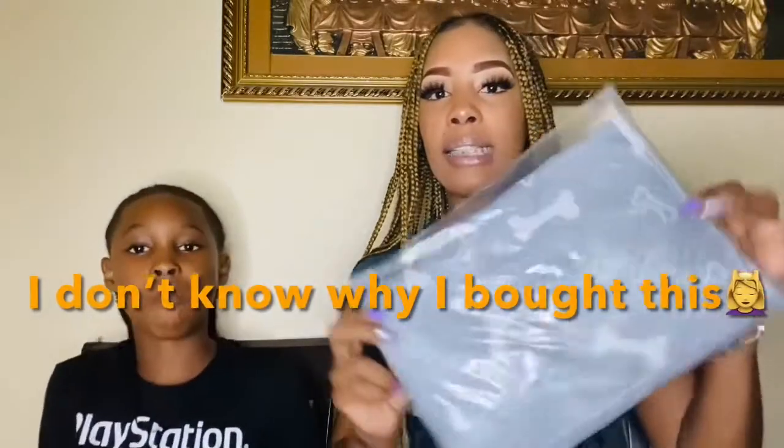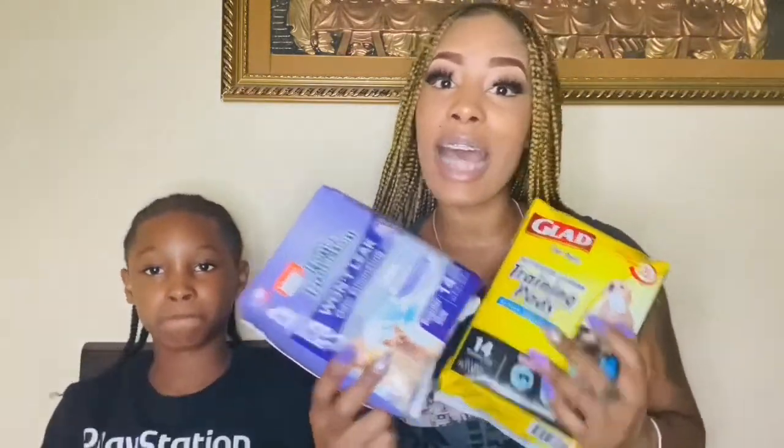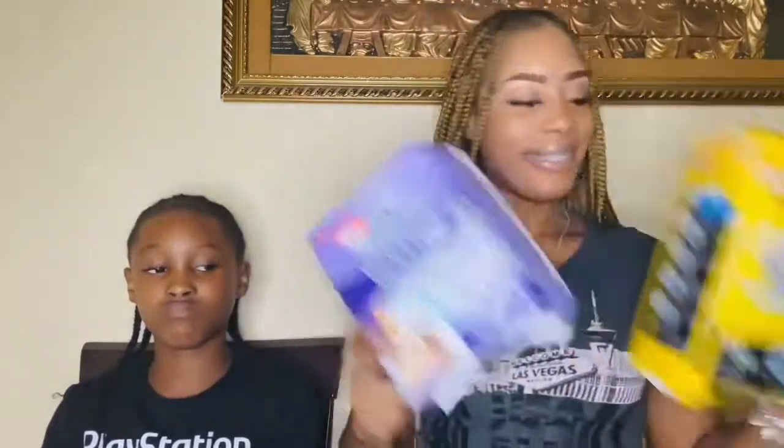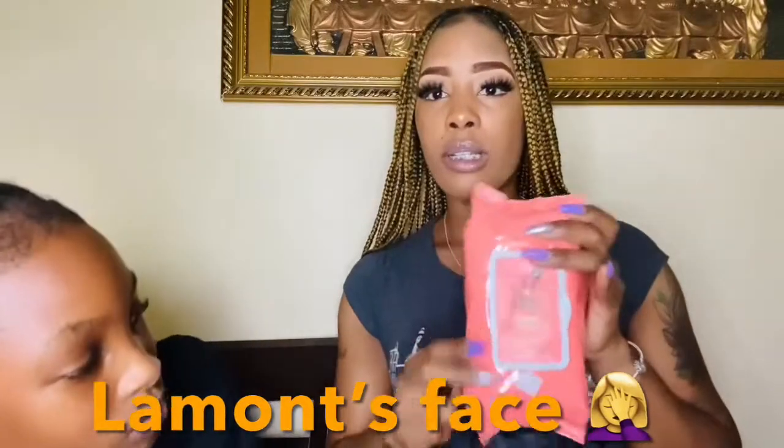I got him some washable pee pads — it's two in a pack and I got two packs. I also got two packs of disposable pee pads because we're going to have some accidents and we are prepared. And then I got him some wipes so we can keep him clean — keep his little paws clean, wipe him down when he goes outside after he's already trained, wipe his paws and keep our little baby fresh.